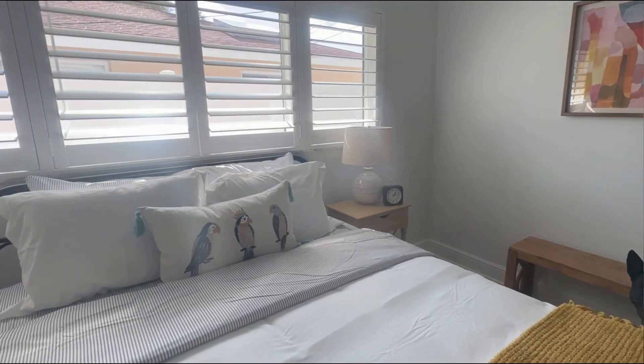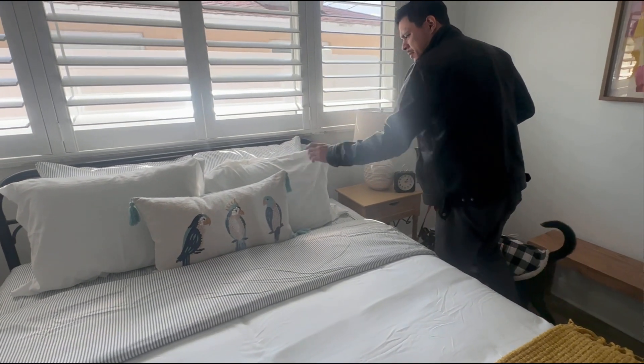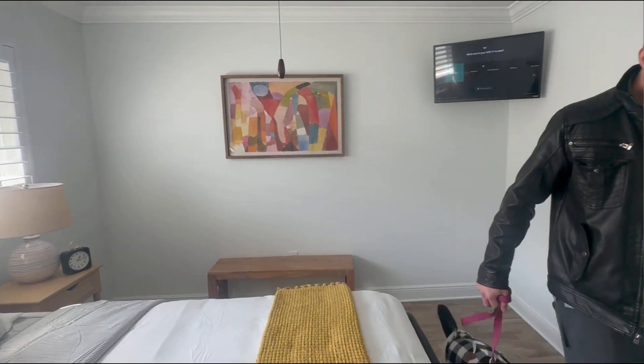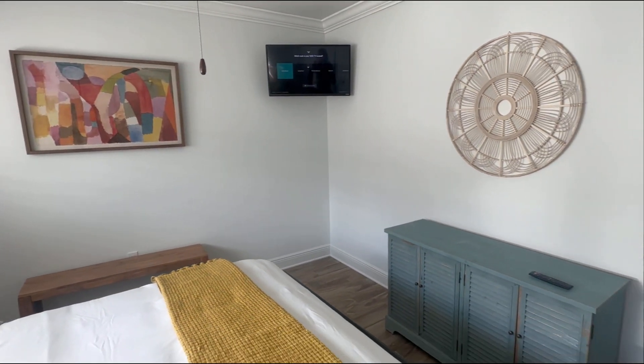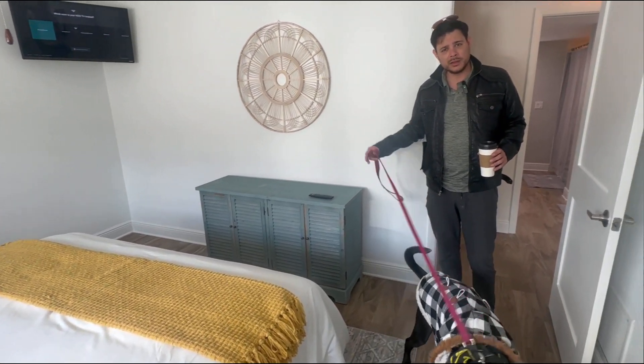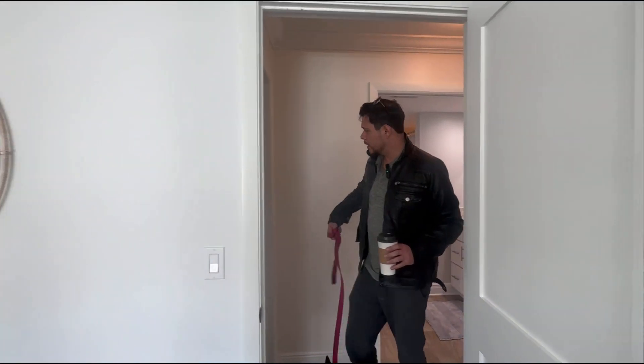I get so excited when I see things like this - the lines matching, just everything looks beautiful. Lisa, you did such an amazing job. I want you to work with all of my clients, and for any of my clients wondering about Lisa's work and what it looks like, this is the right video for you to watch. So let's make sure that we get this linked out to you.